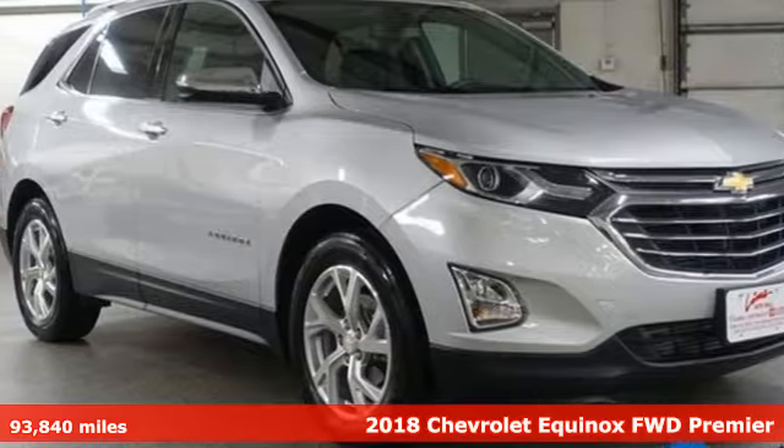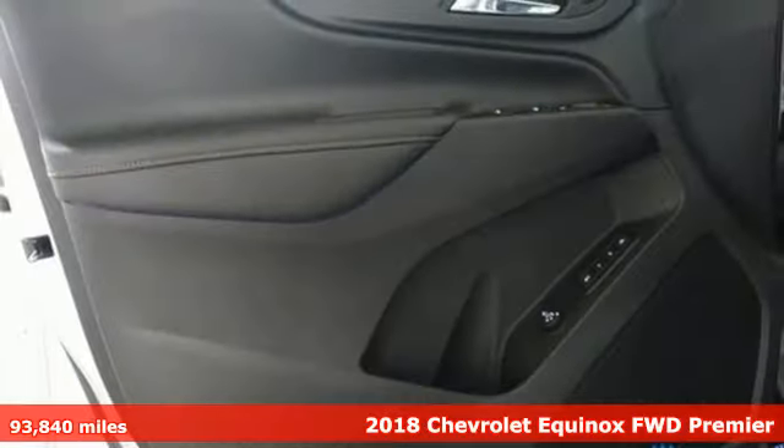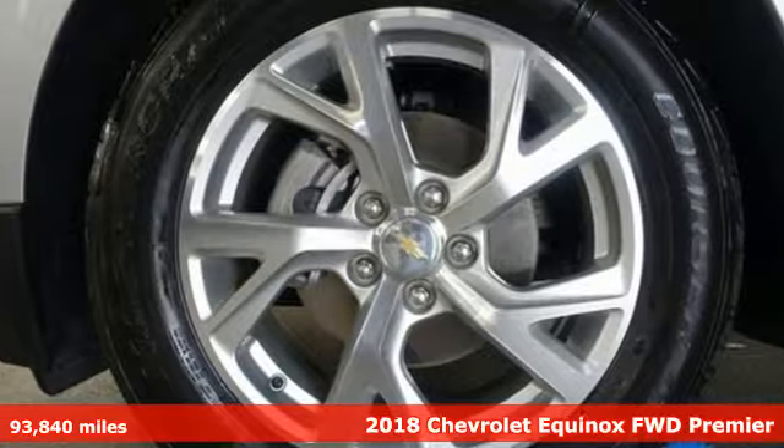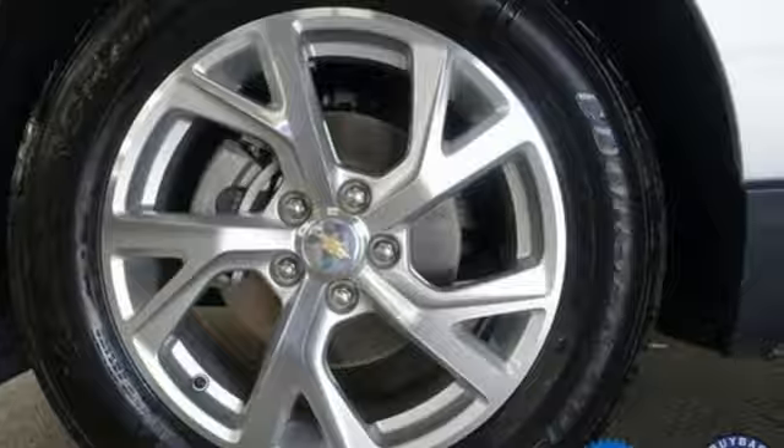Here's a 2018 Chevrolet Equinox. There's more than a century of ingenuity and significance in every Chevy. It's equipped for all your driving needs and wants.